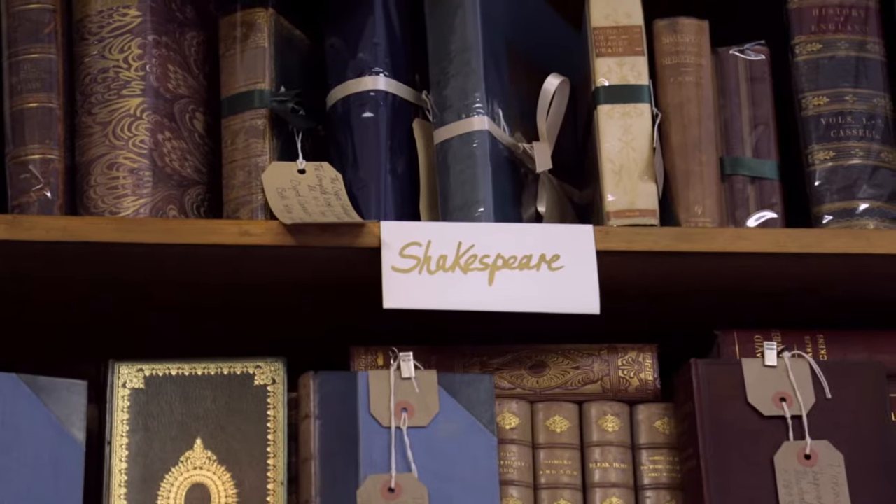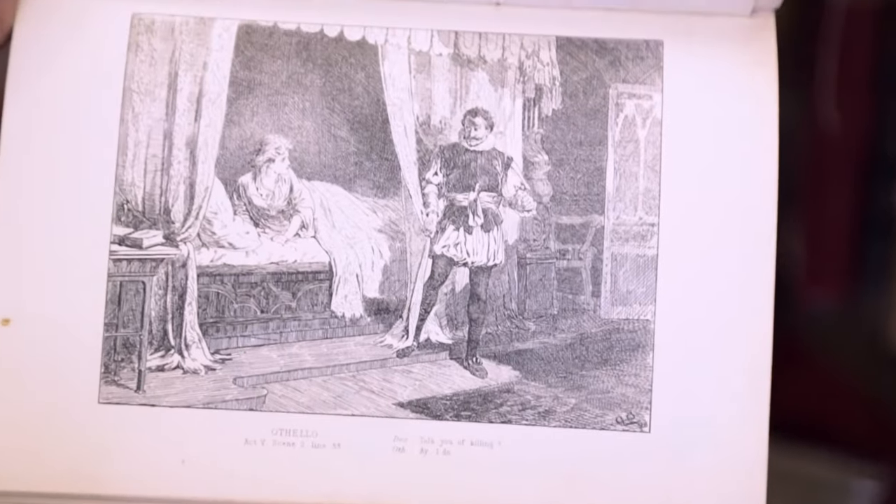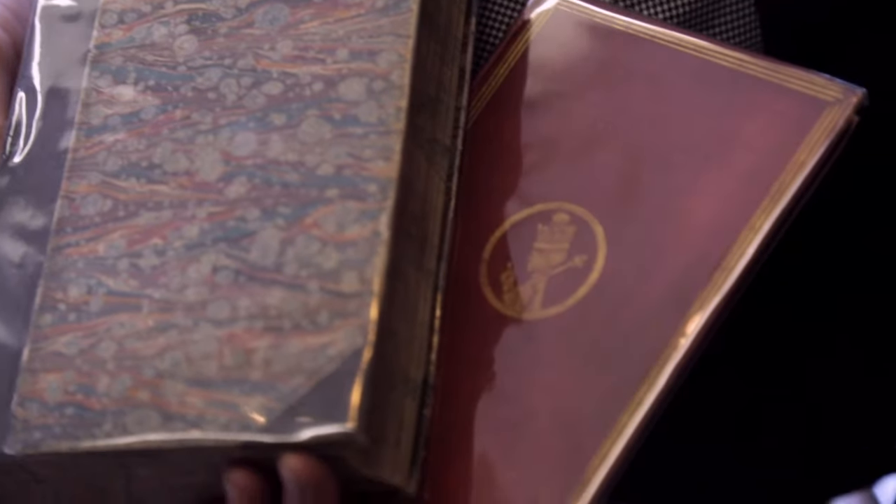We've got a beautiful set of complete Shakespeare plays, which is the William Irving edition, illustrated with some lovely black and white engravings. We also have an early edition of Origin of the Species by Charles Darwin.